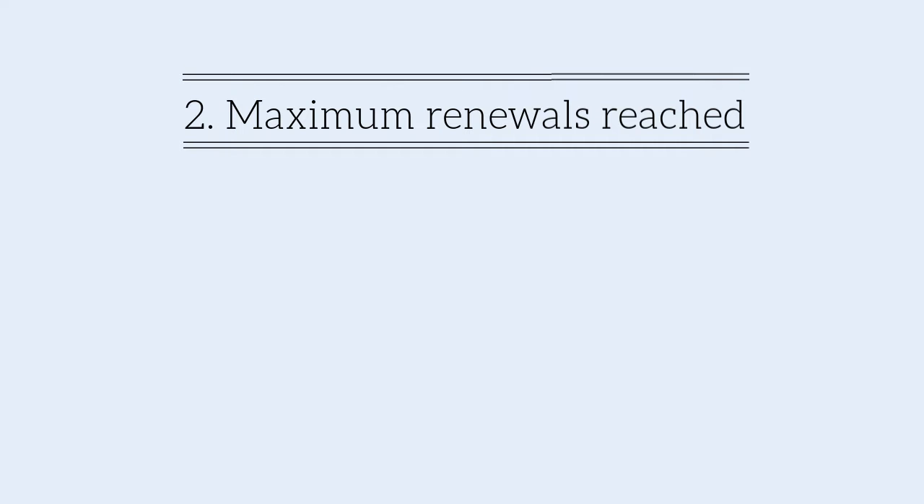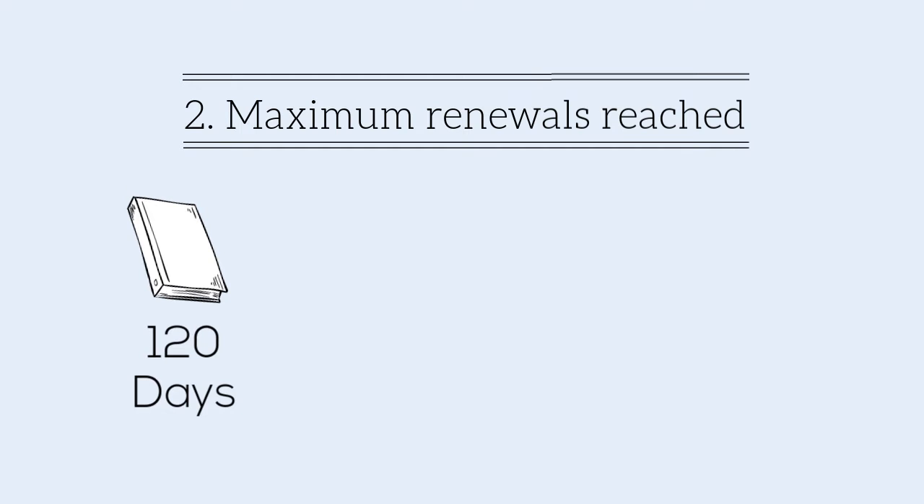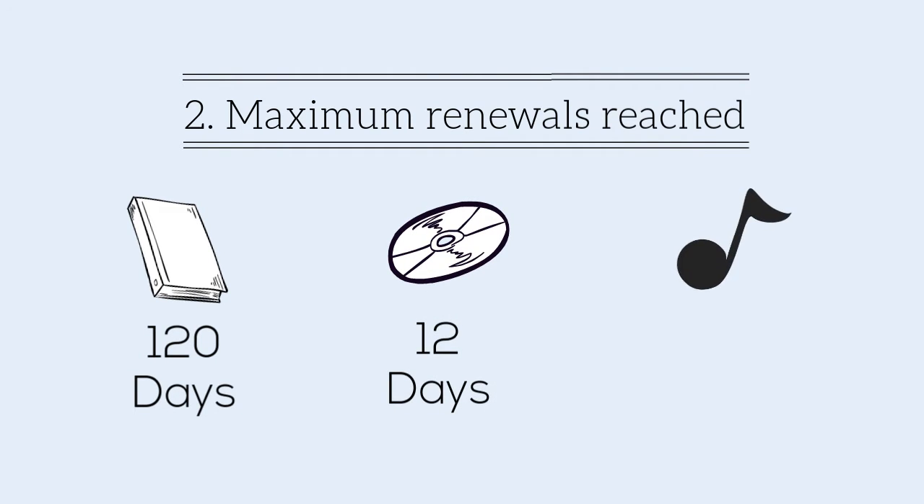Second, you might have reached the maximum renewal period. COCC students can renew books for a maximum of 120 days, DVDs and videocassettes for 12 days, or CDs and audio cassettes for 60 days. Once you've reached the limit, you can't renew that item anymore.